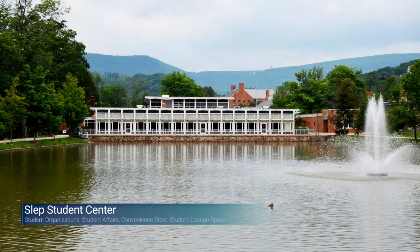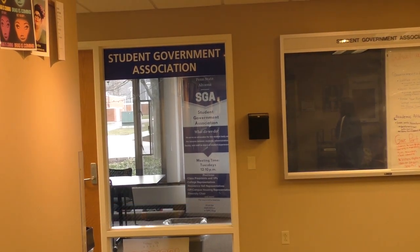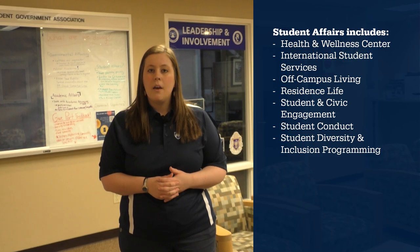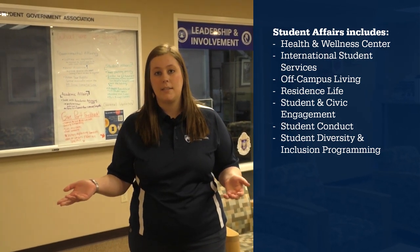We are now in the Harry E. Slep Student Center. This serves as the student hub on campus and has a lot of offices meant to serve the students. One of them is the Student Government Association — they have leadership positions available here on campus. There is also the Division of Student Affairs, which oversees policies and procedures for Penn State students and is really meant to help with student success.